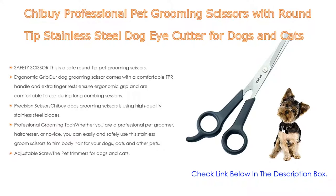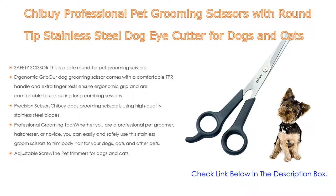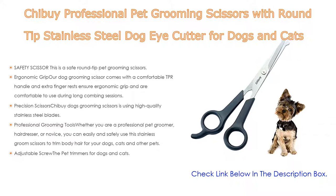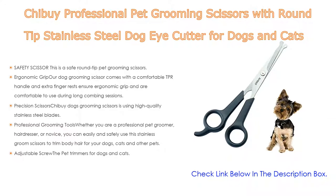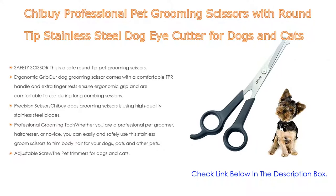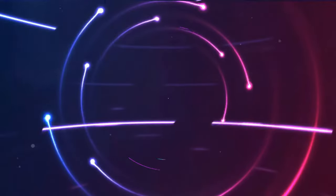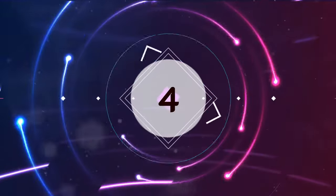The blades easily cut through your dog's thickest fur and hard tangles, making your dog love a haircut. Whether you are a professional pet groomer, hairdresser, or novice, you can easily and safely use these stainless grooming scissors to trim body hair for dogs, cats, and other pets. Lastly, there is an adjustable screw between the two blades to adjust looseness and tightness according to the thickness of the pet's hair.